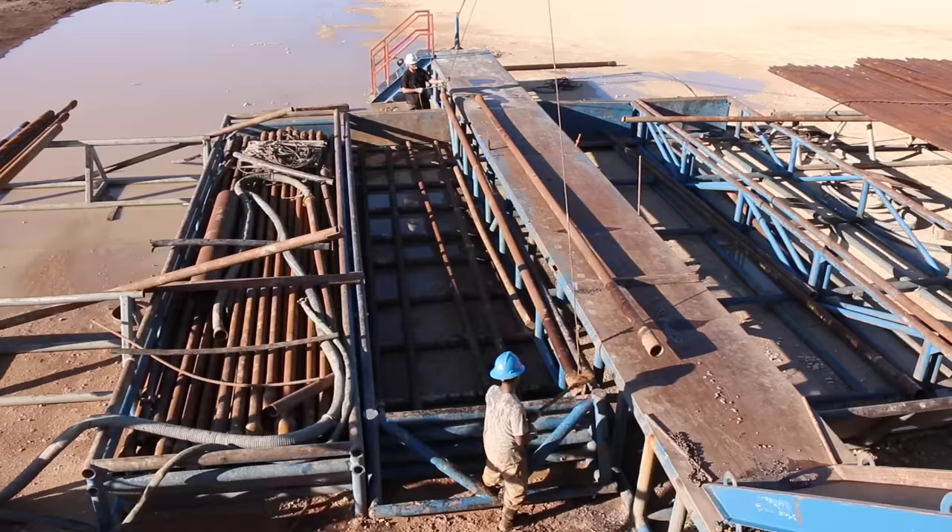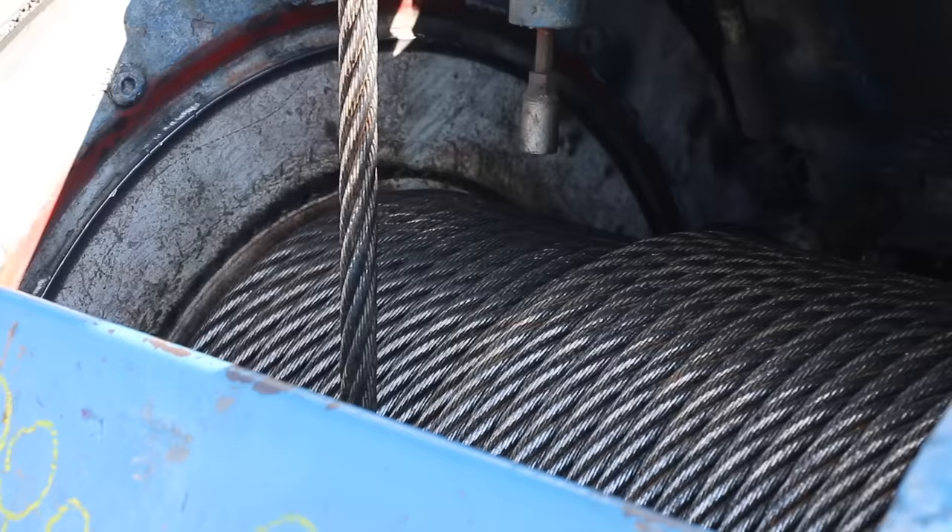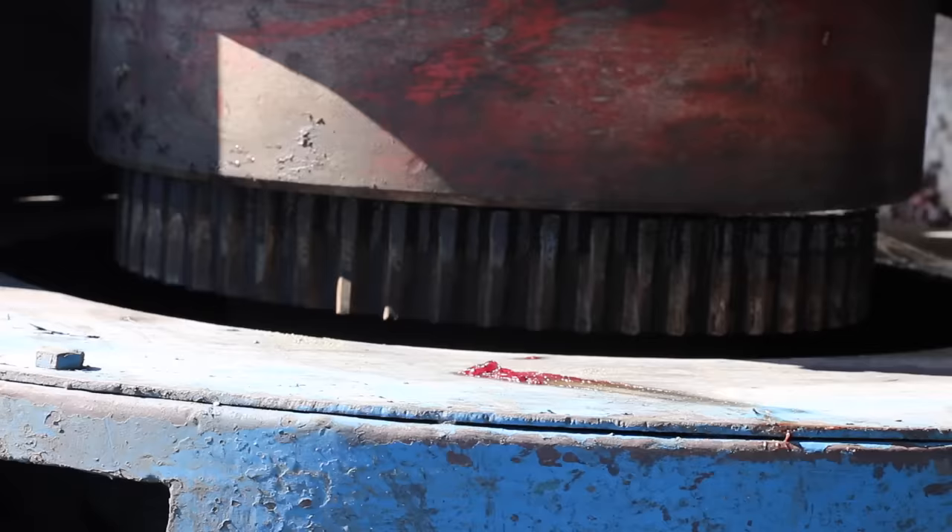Each section of drilling pipe is about 35 feet long. It takes anywhere from 20 minutes to up to an hour and a half to drill the length of one pipe. The difference is obviously what they're drilling through at any given time — sandstone goes fast, shale grinds down to a trickle. Once a section of pipe is getting close to the end, the driller suspends the weight and stops its progress. That's when the action begins.